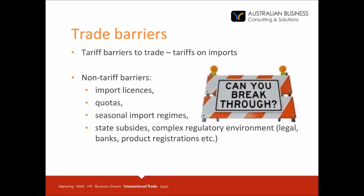Tariff barriers to trade are the tariffs on imports the overseas markets impose. Non-tariff barriers refer to import licences, quotas, seasonal import regimes, state subsidies, and complex regulatory environments. For example, in other markets you have different legal and banking practices, and product registrations could also be an issue in certain markets. Some practical advice: make a need-to-know list, use reliable information sources such as Austrade, the Chamber of Commerce and other government and non-government entities. I will provide you with a reference list at the end of my presentation.